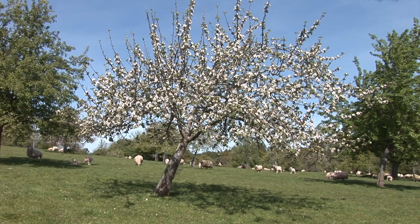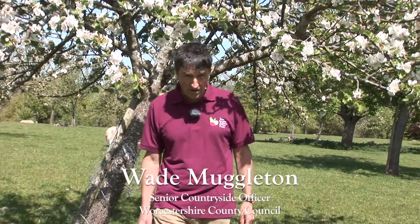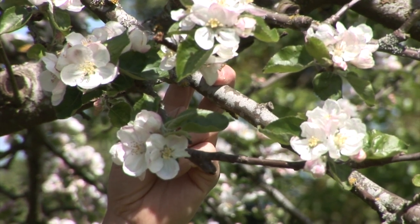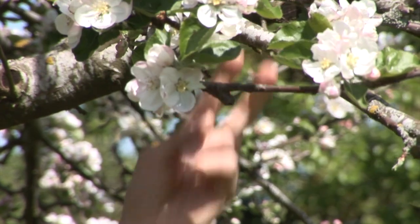This is a film about traditional orchards. Today we're looking at pollinators and orchard wildlife. There are few places as beautiful in spring as an orchard in blossom, but for all this blossom to become a fruitful crop we need it to be successfully pollinated.